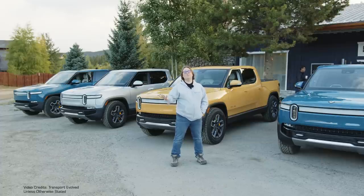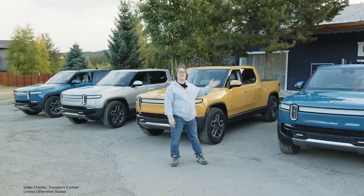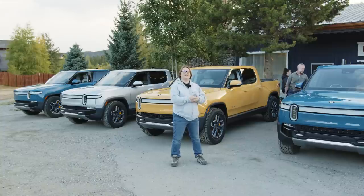Hello from the Rockies! I'm in a place called Breckenridge — it's at ten thousand feet, it's seven o'clock in the morning, and we had a frost last night, which is wonderful. It's mid-September and I'm going to get behind the wheel of the Rivian R1T for the very first time. This is the first press drive event, and today I and some other lucky journalists are going to put these trucks through their paces on and off road.